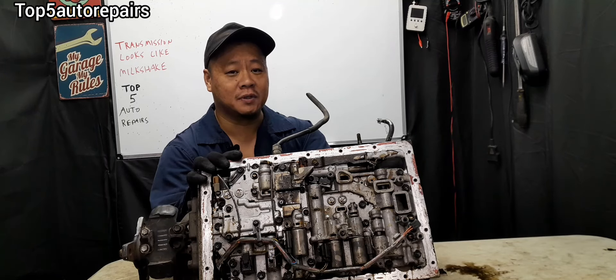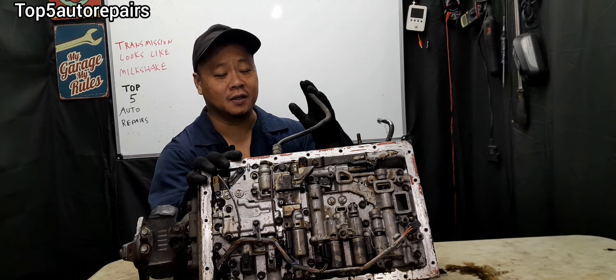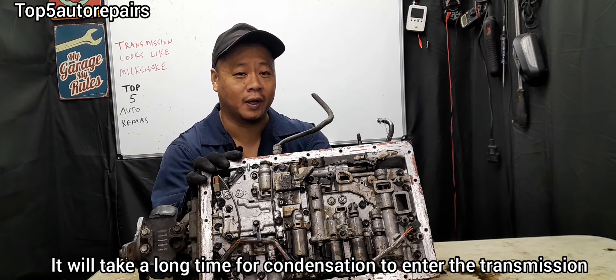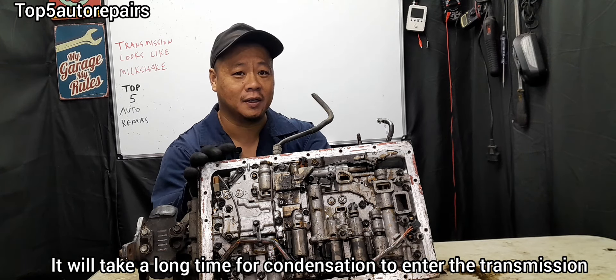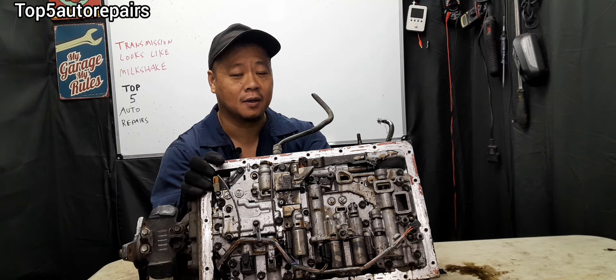The second reason why there's water inside your transmission is because your transmission dipstick is loose and not seated all the way. Over time, condensation can find its way inside your transmission — that is why your transmission fluid looks milky.